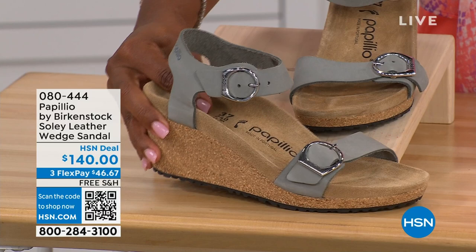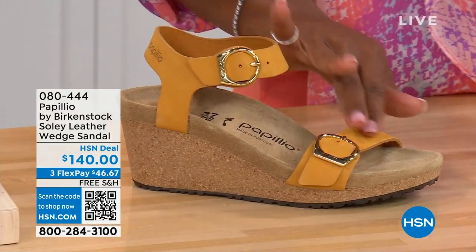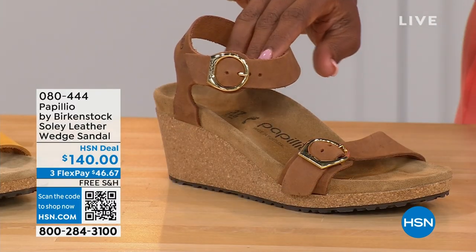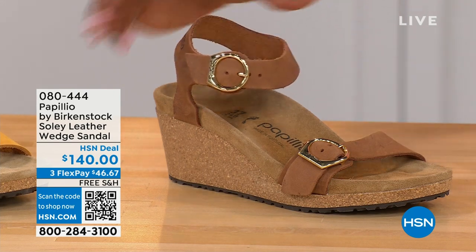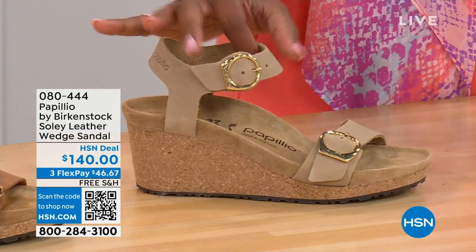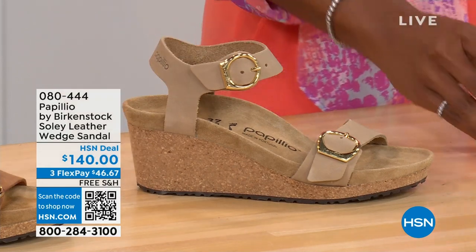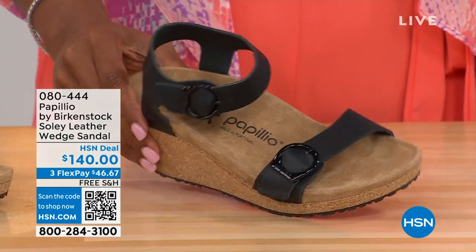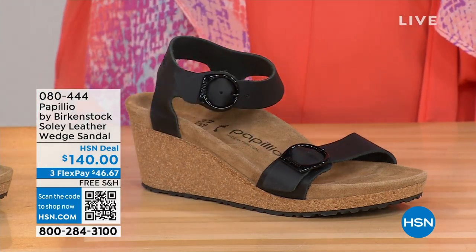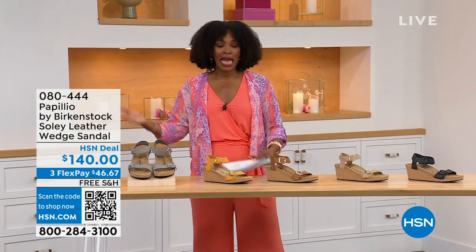The colors available: Dove Gray, Apricot — a beautiful soft color, Cognac — a warm brown, Sandcastle — the lightest option, the color of sand, and Black with black buckles. All of the other buckles are gold, except on the Dove Gray where they're silver. Same sizes from five to eleven and a half.